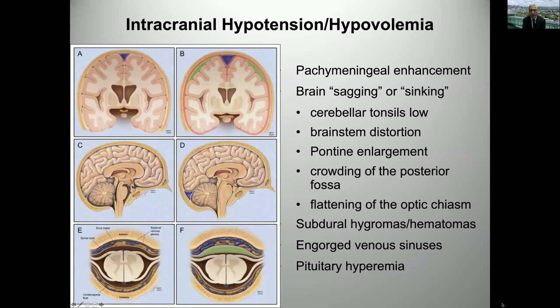Let's go over the intracranial findings: pachymeningeal enhancement and dural thickening, subdural collections, and widening of the dural channels — sagittal sinus and other veins — directly related to blood volume adjusting to low CSF volumes. Then the shift in brain structures with brain sagging, brainstem distortion, pontine enlargement, posterior fossa crowding, and displacement of the optic chiasm and the third ventricular floor. Similar findings can be seen in the spine with engorgement of the epidural venous complex. And pituitary hyperemia we'll show examples of.